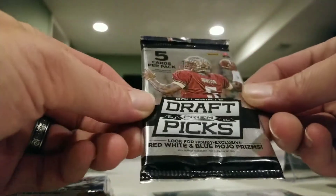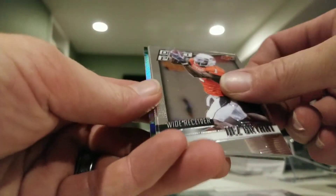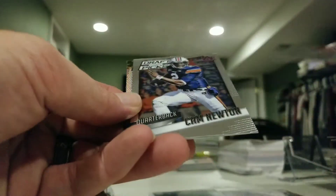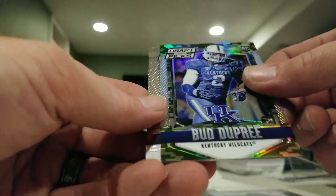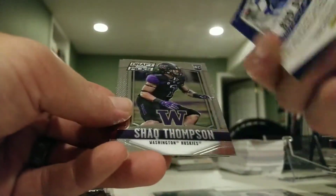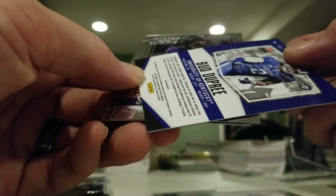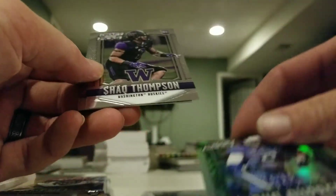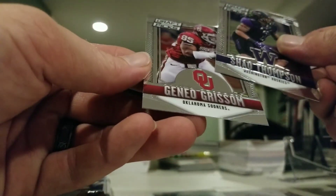Couple packs left. 2015 Prism Collegiate Draft Picks: Dez Bryant, Cam Newton — we have a Bud Dupree Camo Prism numbered out of 199 — Shaq Thompson, and Gino prism insert.